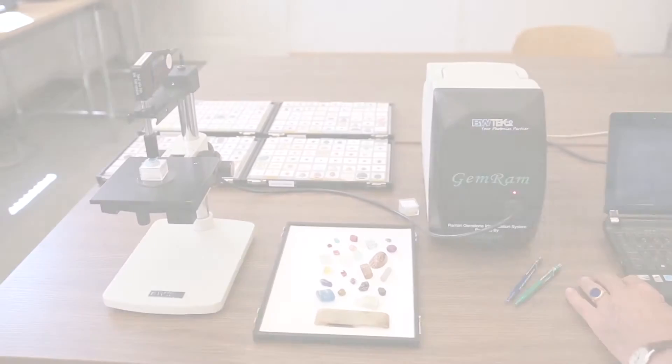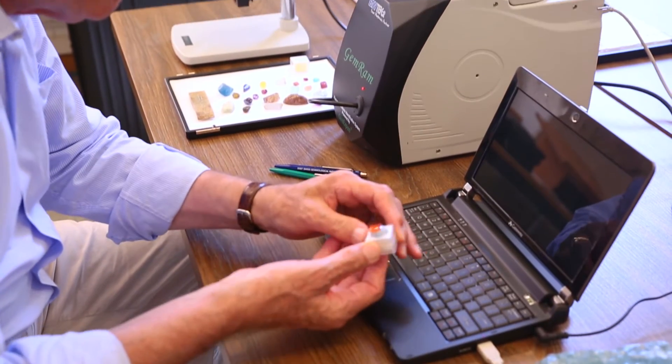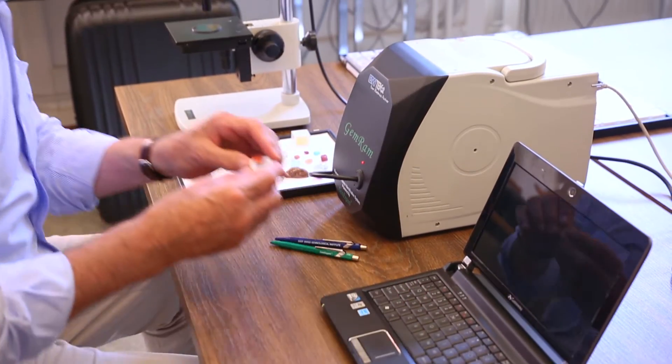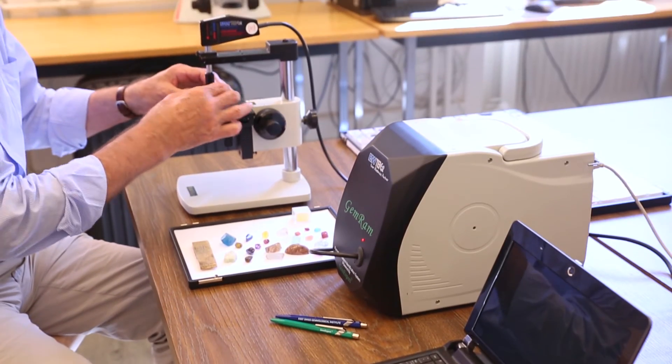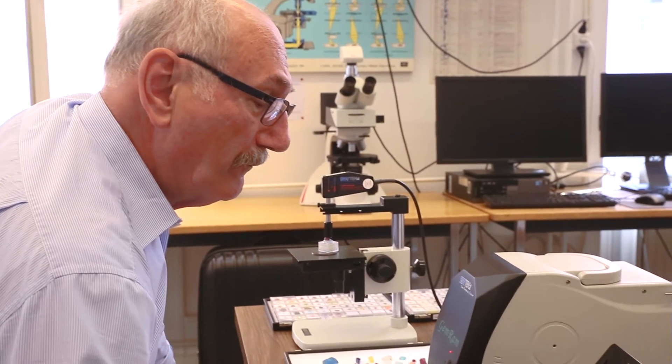I'm using the GemRAM system mainly to confirm the identity of gemstones — to have a safe and reliable identification done for stones which are in my collection or for some people that I consider clients of myself. A major advantage of using a Raman system for gemstone identification, especially when the gemstones are mounted, is that you do not have to reach the surface. Without touching the stone, you get a reliable answer.